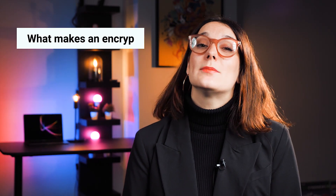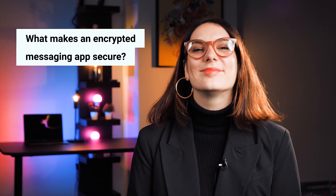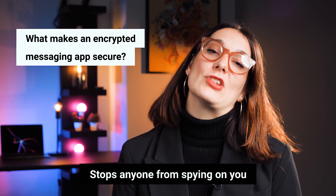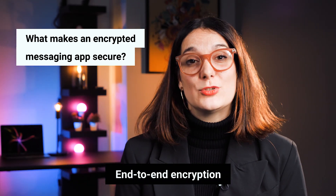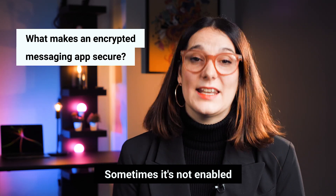Let's take a look in this video. To put it simply, the basic security measure we all expect from an encrypted messaging app is encryption. When it comes to end-to-end encrypted communication, this type of encryption prevents third parties from eavesdropping while the data is being transferred. But in some cases, it isn't as simple as just downloading the app. Even when an encrypted messaging app implements end-to-end encryption, it doesn't necessarily mean that this has been automatically enabled.